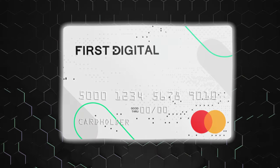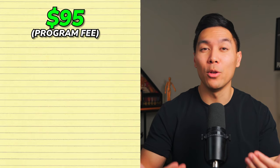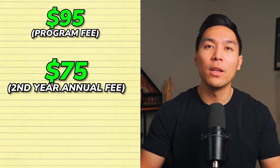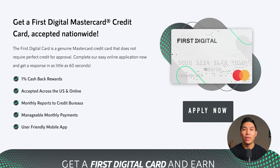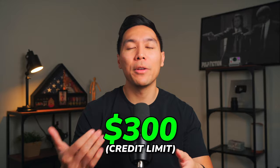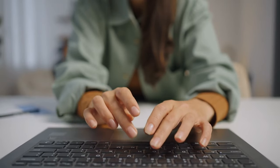Next is the First Digital MasterCard. This unsecured card comes with a $95 program fee you pay before you start using the account. There's a $75 annual fee for the first year, which decreases to $48 from the second year onwards. Starting in the second year you'll also face a monthly fee, making the total cost for the first year $147. This card offers 1% cash back on all purchases — a benefit not often found in cards in this category. You'll get at least a $300 credit limit, and you can check if you pre-qualify without impacting your credit score.